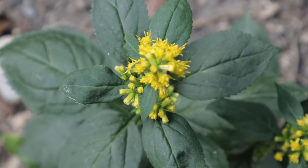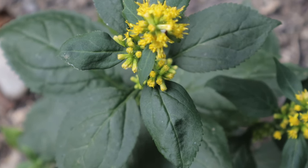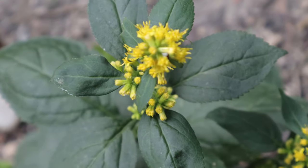Welcome back to Terramaner Gardens and welcome to another plant profile. Today we're talking about Zigzag Goldenrod, which gets its name from its distinctive zigzag pattern on its stems, adding a unique visual interest to gardens and natural areas.